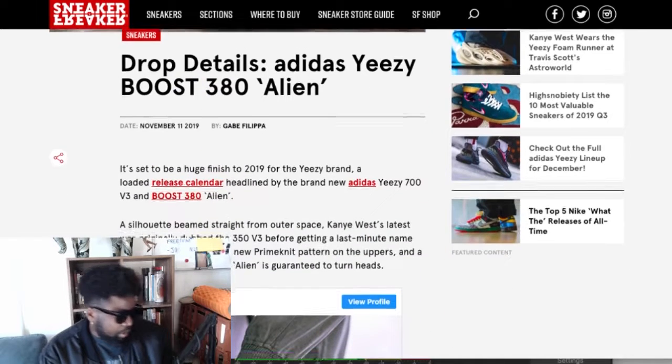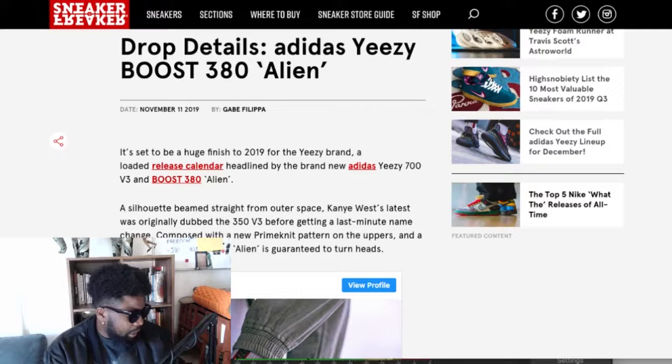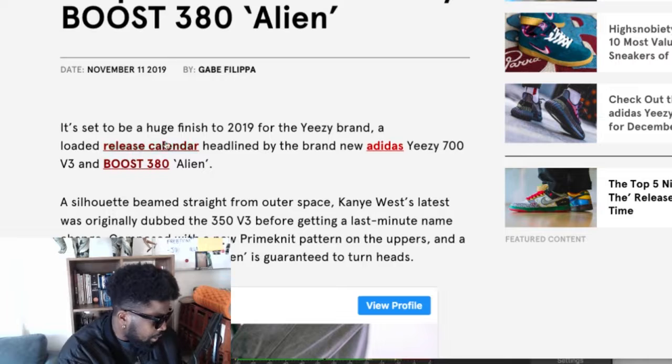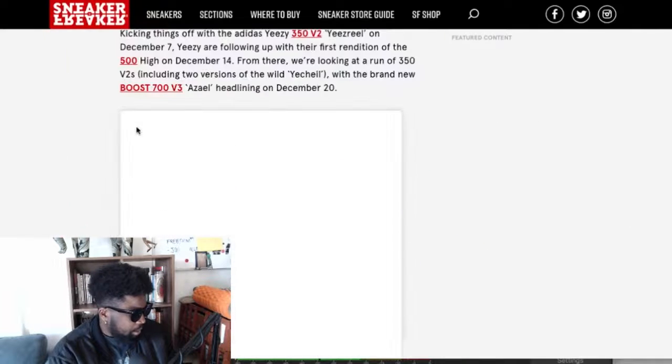So this article from Sneaker Freak says the drop — the Adidas Yeezy Boost 350 Alien — is set to be a huge finish to 2019 for the Yeezy brand, with a loaded release calendar headlined by the brand new Yeezy 700 V3 and the 380 Alien. I hadn't seen this release calendar previously — let me check what else is coming out. I think it might be that 700 I previewed in another video.